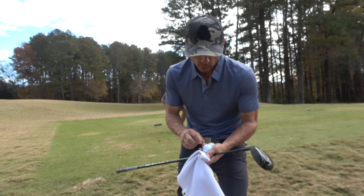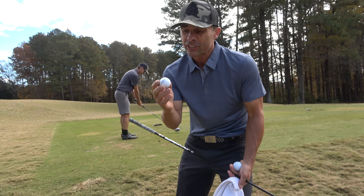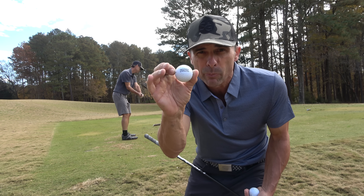This time we did warm up at the range — good range. We're on mats today and they use the standard Callaway practice range ball.